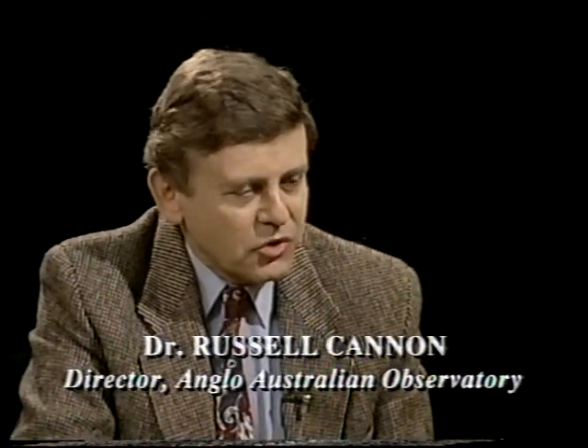Thank you. First of all, a bit about the AAT itself. Well, it's a very effective telescope because it was designed right from the start to be controlled by computers. It was one of the world's first telescopes to have computer control. And so the pointing and tracking of the telescope is all done automatically and very precisely, and all the equipment and data taking is controlled by computer.